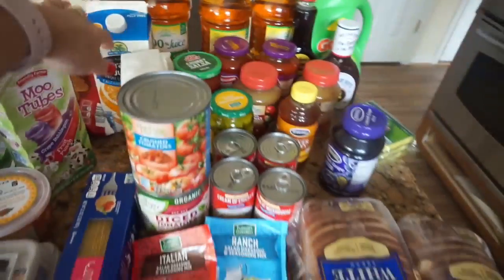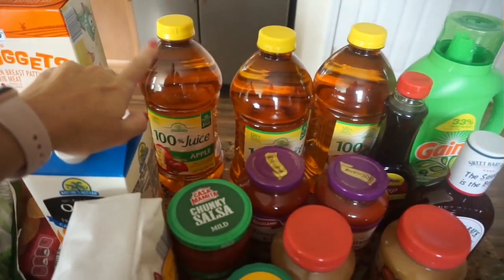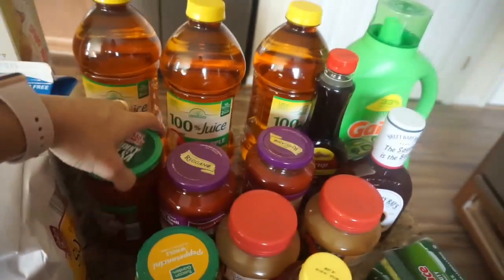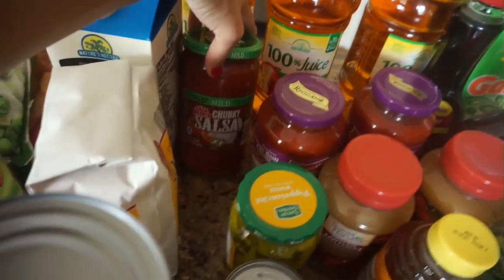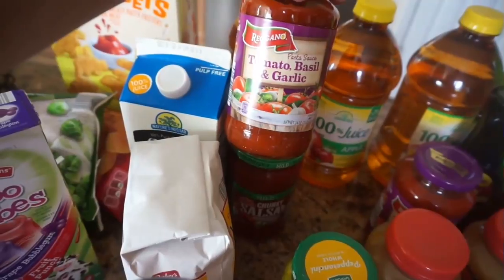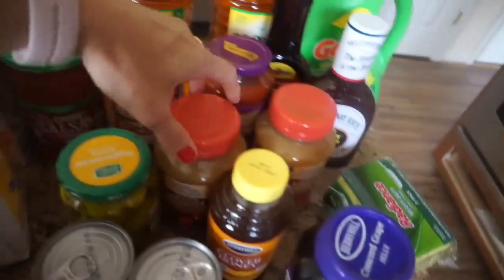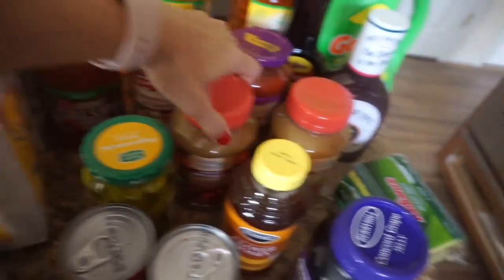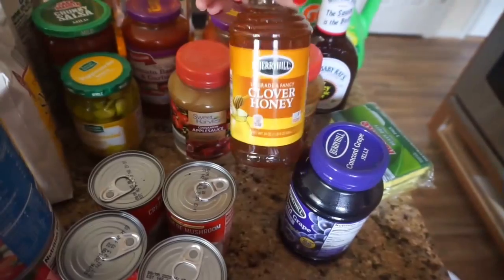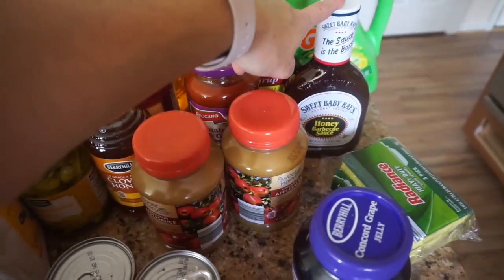So onto this section here, which is basically our dry goods and non-food items. I have three containers of apple juice — we like this 100% apple juice that Aldi has, and it's like a dollar nine per bottle. And then we have some chunky salsa. I got two of these pasta sauces — this is tomato, basil, and garlic. I usually just get the traditional but they didn't have that today, so I got two of these to give a try. I have two containers of cinnamon applesauce. Here's our pepperoncini peppers for our Mississippi pot roast, our honey — which I go through a lot of — and syrup and barbecue sauce for some barbecue chicken.